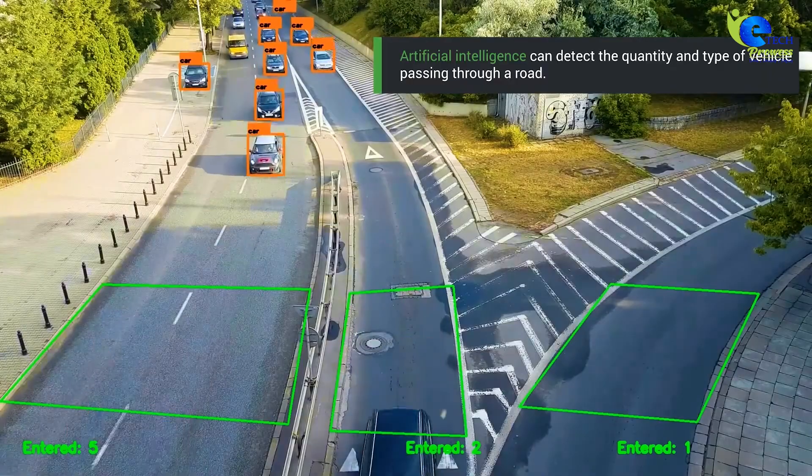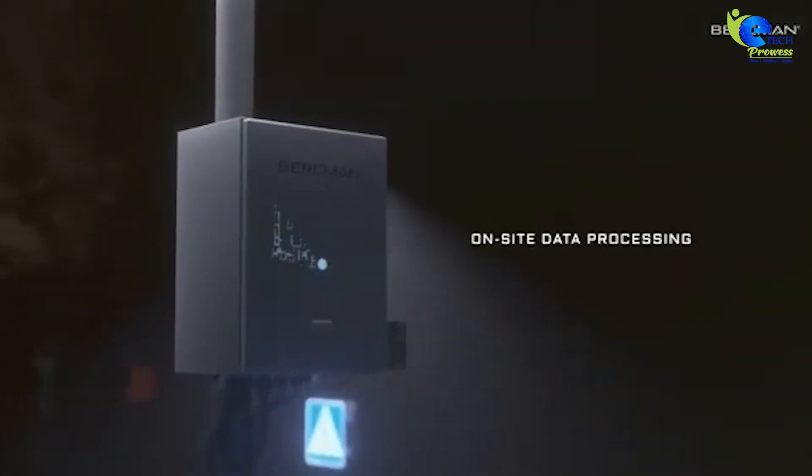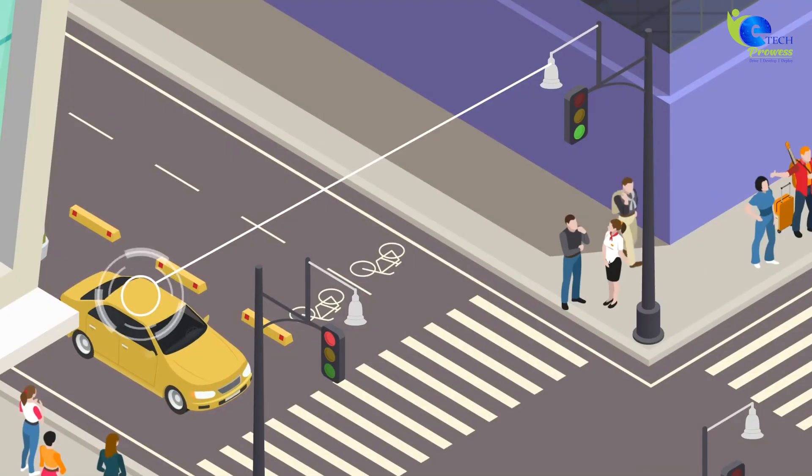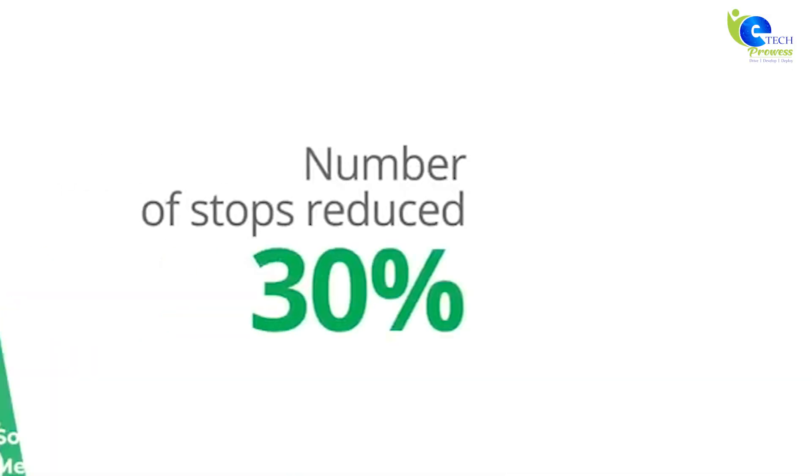Data from sensors is processed by controllers like Raspberry Pi or ESP, and cloud platforms analyze it to optimize signal timings, reducing congestion and saving fuel.